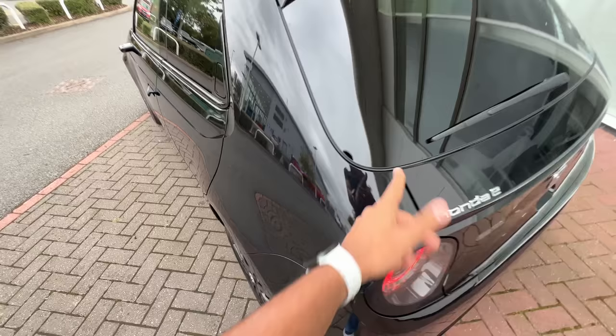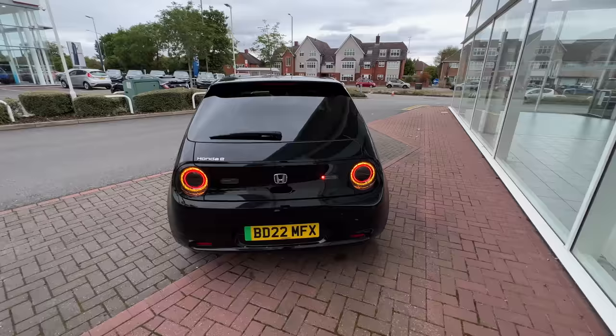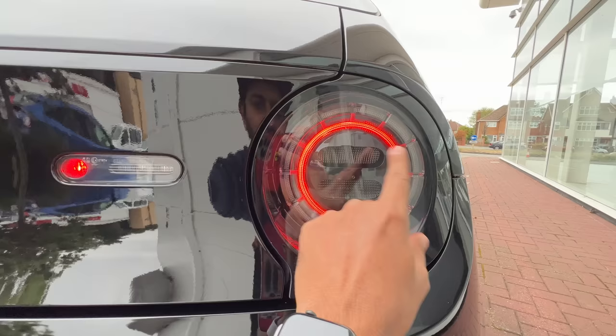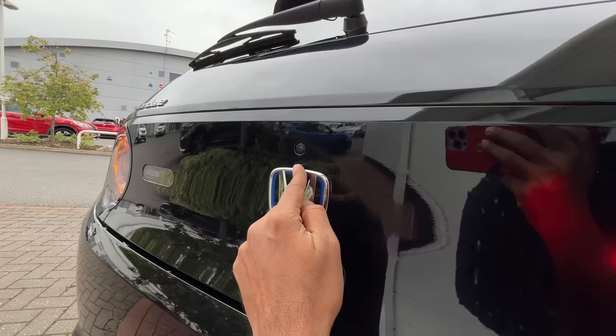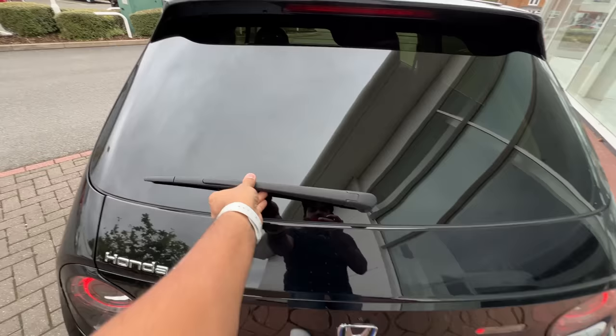Coming to the rear — the retro coolness continues. If you're not alert, you might momentarily think this is the front. In the UK, the rear number plate is in yellow to indicate direction. This is the rear fog light, indicator, and brake light. The camera is placed here, and this appears to be the reverse light. It says Honda E — E stands for electrification — and there's a camera here for the interior rear-view mirror system. High-mounted stop lamp with a spoiler treatment, plus a rear wiper.